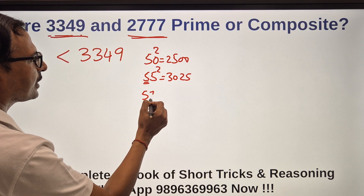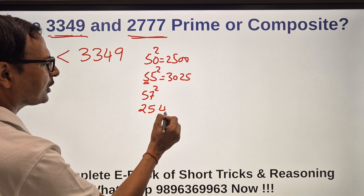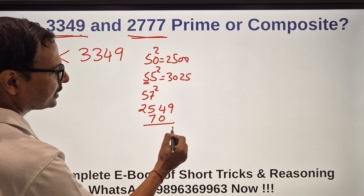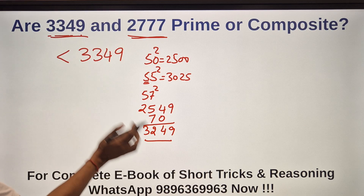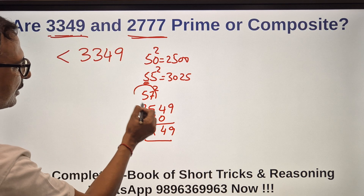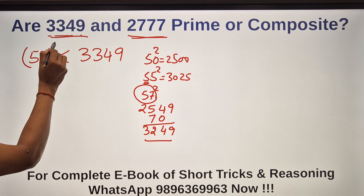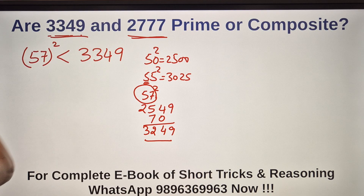How do you calculate 57²? 5²=25, 7²=49, 5×7=35 doubled is 70. So 57² = 3249 — very very close to 3349 and below it. And 58² would be above 3349. So I was looking for 57.